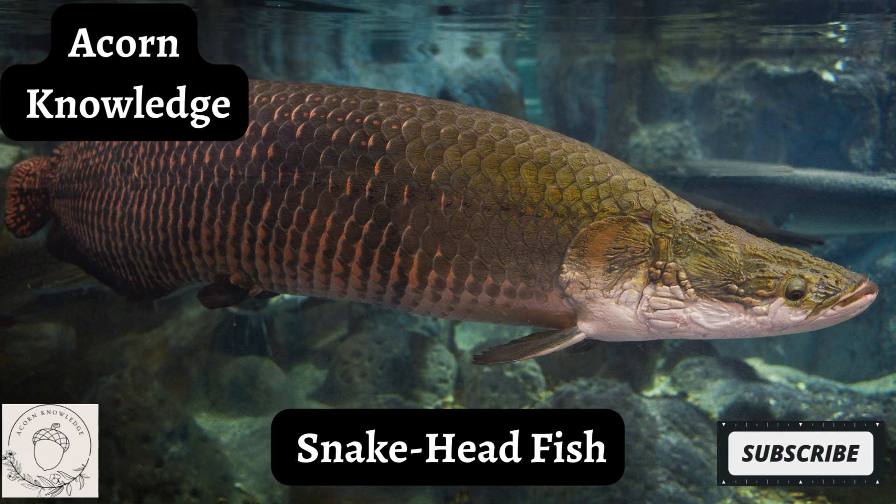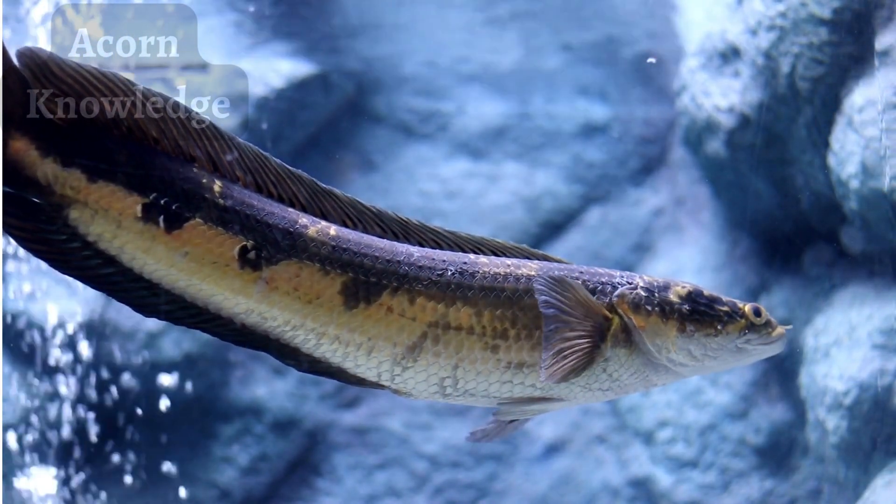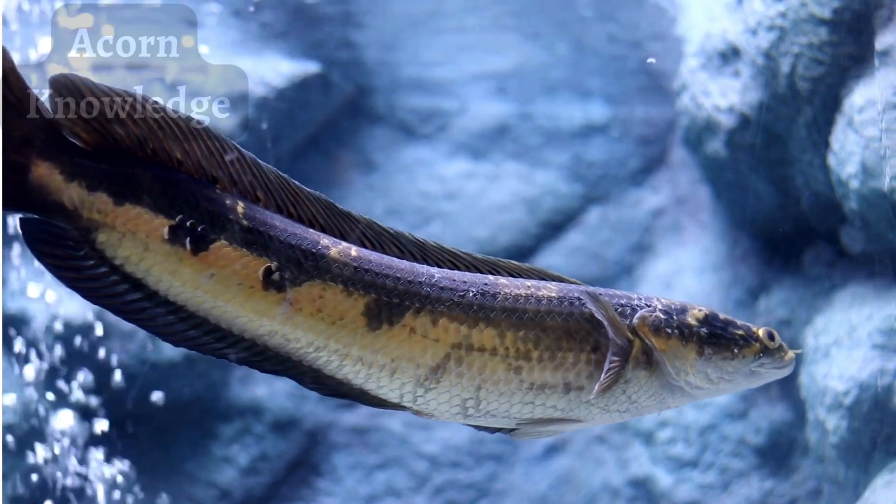Northern snakehead fish are typically brown with dark, irregular blotches. They have long, thin dorsal fins — the fins located on their backs — and sharp teeth.